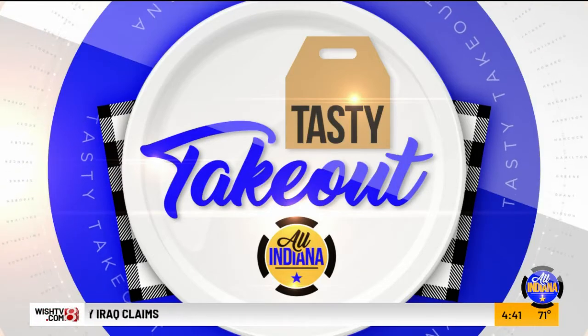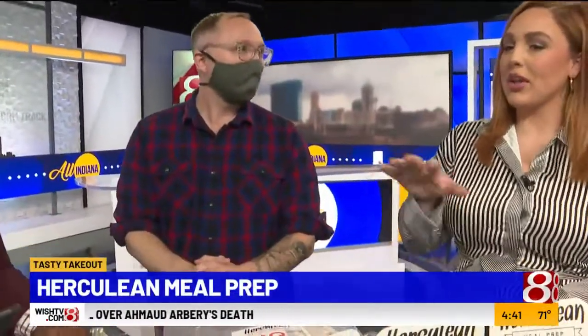Today's tasty takeout - Herculean Meal Prep is here, we're here with Ben. Thank you for joining us, we appreciate it. So explain, what are Herculean Meals? Herculean Meals are carefully made frozen entrees that are healthy and taste really great.